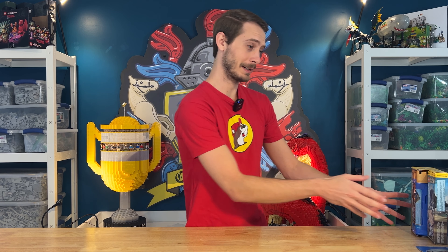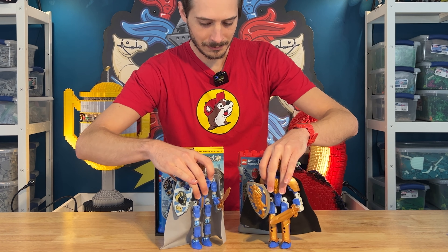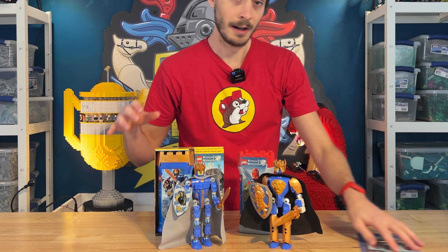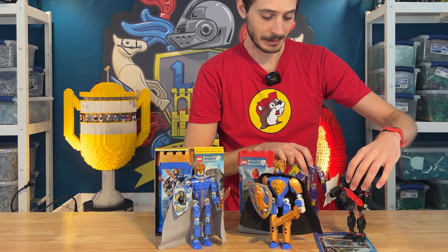I've said it a bunch of times how I generally dislike the idea of haul videos. However, I will never get tired of talking about how much I love LEGO, especially the old weird stuff like this. The first thing we have to look at today is a bunch of Knights Kingdom 2 stuff. I had a number of these as a kid, not all of them, so I definitely need to go back and complete the collection.